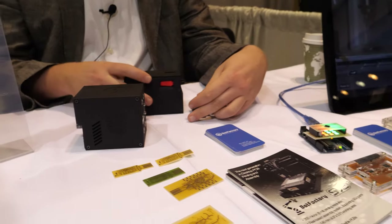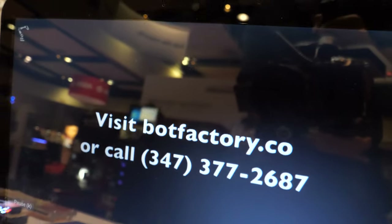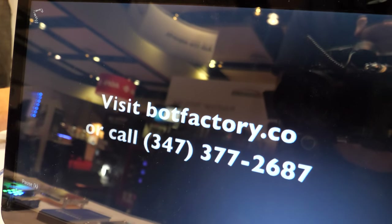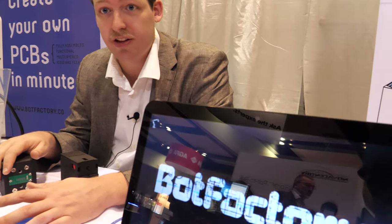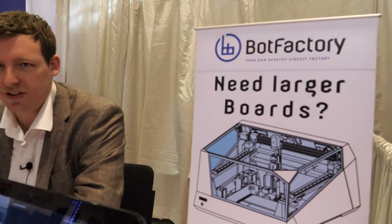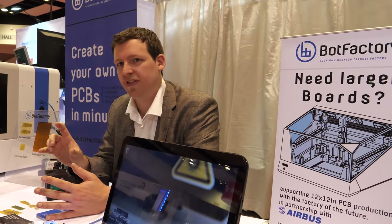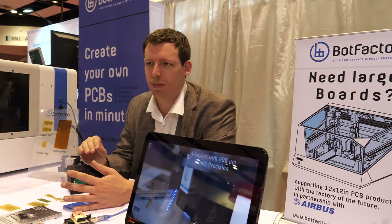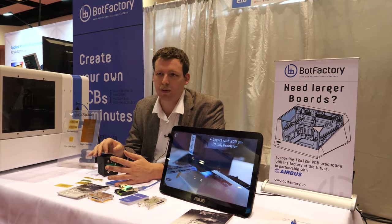We've kind of miniaturized the PCB factory — we've taken all the elements you see on the factory floor somewhere in Southeast Asia and condensed it into a device that can sit on a simple table like this. You can have it sit right next to your electrical engineer so you can design the board, then develop it and test it before ever having to think about making an order from somewhere else online or having to assemble it yourself by hand.